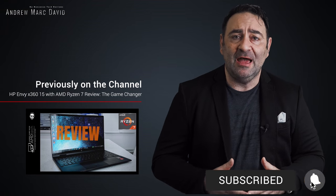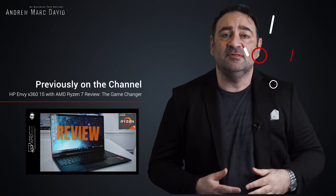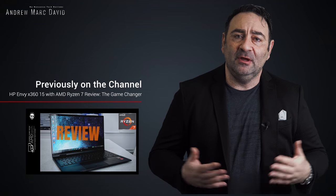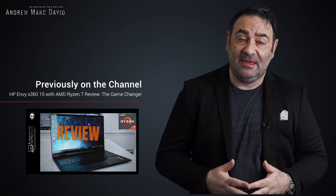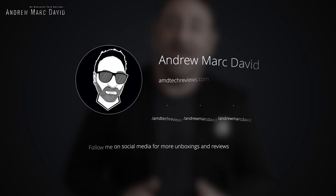Let me know what you think in the comments below. Check me out on Facebook, Twitter, Instagram, and my website amdtechreviews.com. Until next time, this is Andrew — see ya.